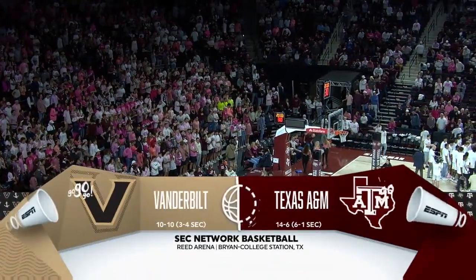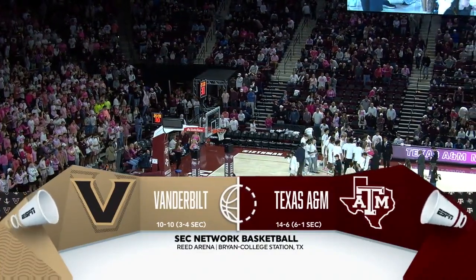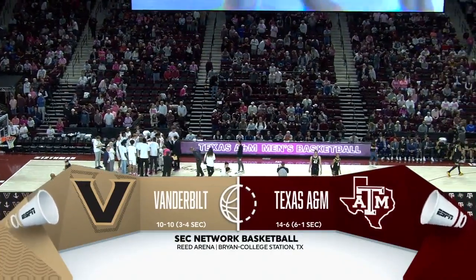It is an SEC Saturday night in Aggieland — from a packed house in Athens, Georgia to a packed house in College Station. We've got a good one for you tonight. The Texas A&M Aggies, 6-1 in the SEC, hosting the Vanderbilt Commodores.